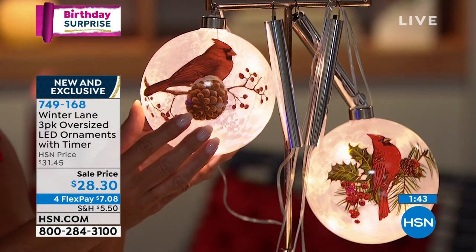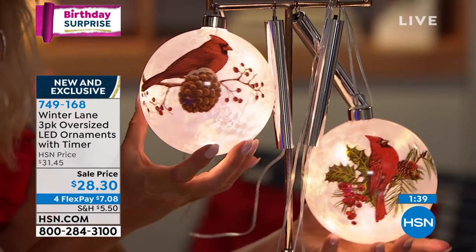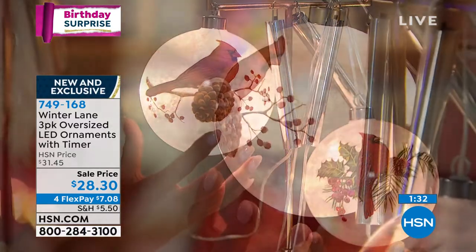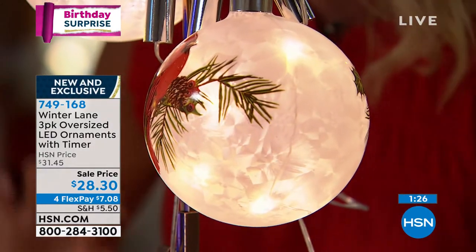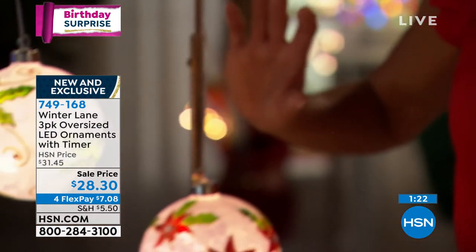Normally one of these is around $24. This is our birthday surprise — you're getting all three. They're all a little different because they're hand painted. You can even feel the raised painting on here. All three are not going to be exactly alike, but they work beautifully together.